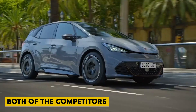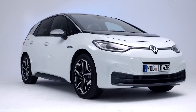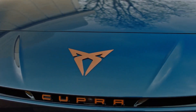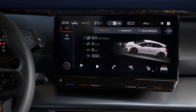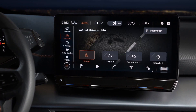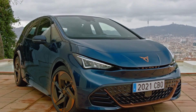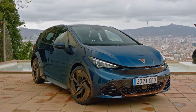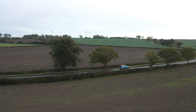Both of the competitors continue to have the appearance of having sprung from the same egg, but the Born appears to be the more athletic choice, not just in terms of appearance, but also in terms of how it drives. They share the same 201 horsepower electric motor and 58 kilowatt-hour usable capacity battery, and the prices for the mid-range trims on offer here are extremely comparable to one another.